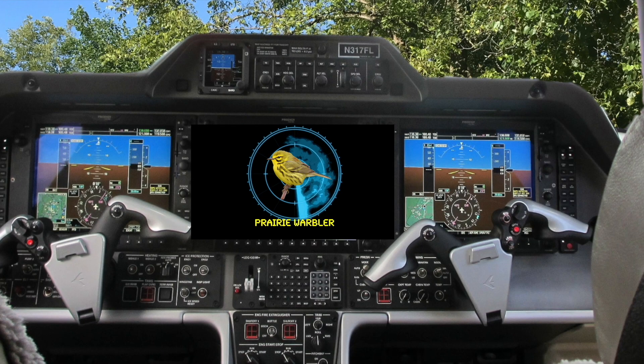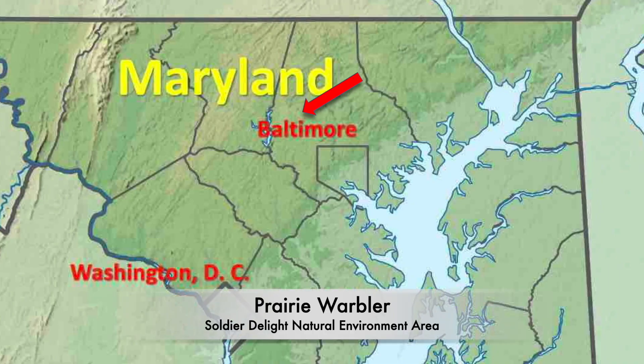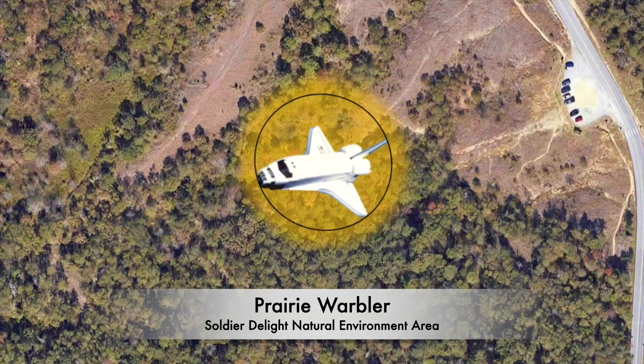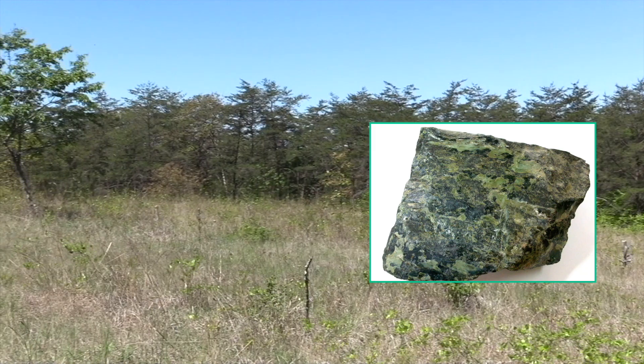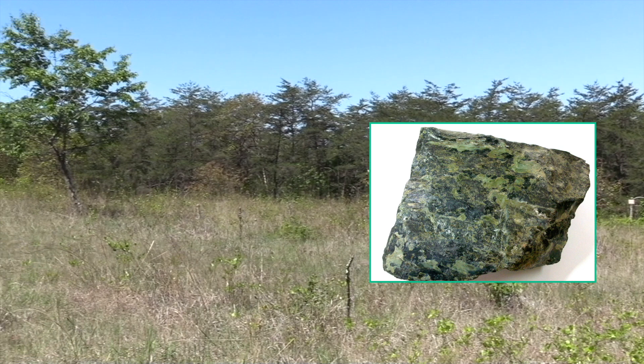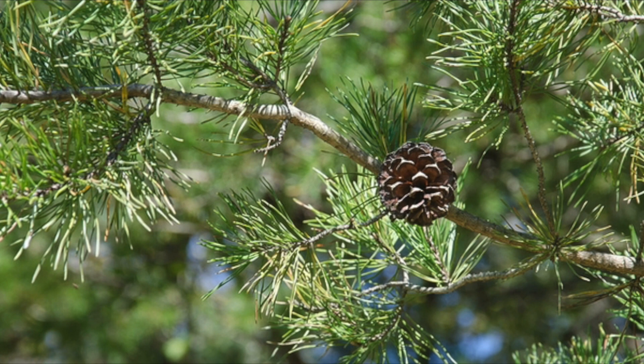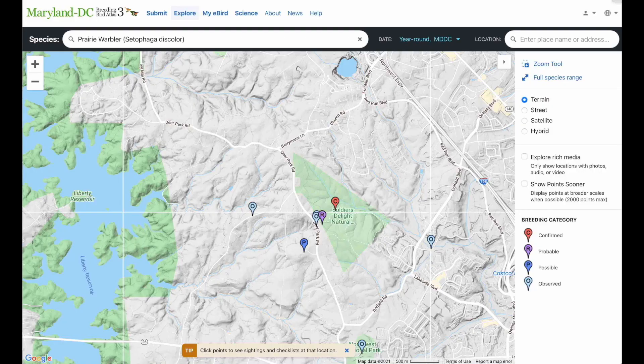The prairie warbler is on the warbler radar. Now off to Soldiers Delight Natural Environment Area to find the prairie warbler. The ground is composed of green-colored serpentine rock that restricts what plants can grow here. Virginia pines are very common here. My eBird app tells me that the prairie warbler should be nesting among the pine trees here.